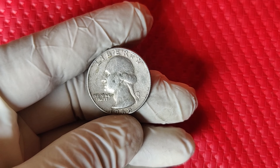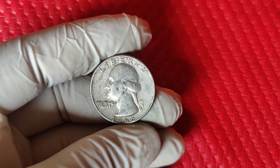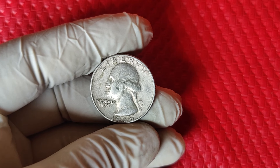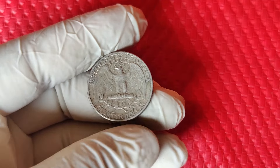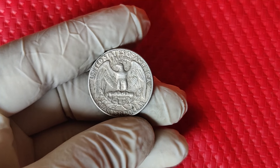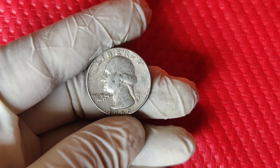Let's get into some history. The Washington quarter has been an iconic coin in U.S. currency since it was first introduced in 1932. By 1965, these quarters looked the same as they had for decades, but that year marked a huge change in their composition. Prior to 1965, quarters were made of 90% silver. But due to a silver shortage, the U.S. Mint began producing them in a new, cheaper metal composition — a copper-nickel clad.